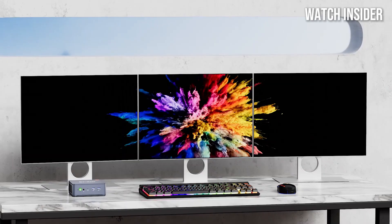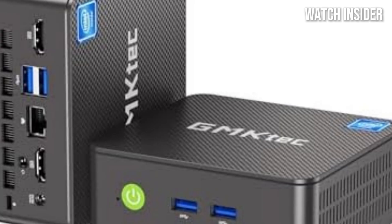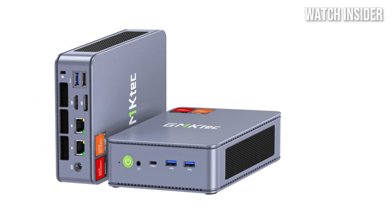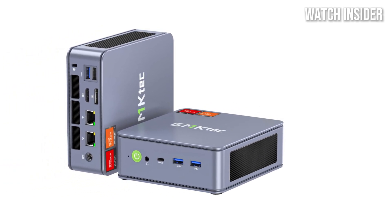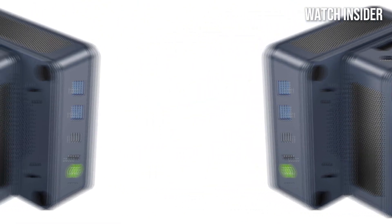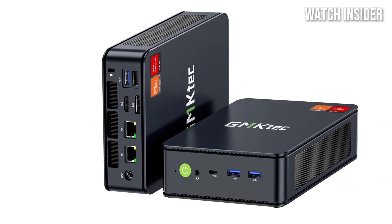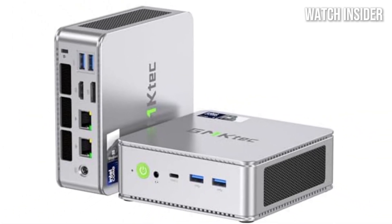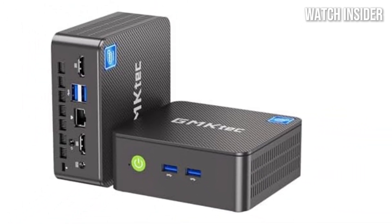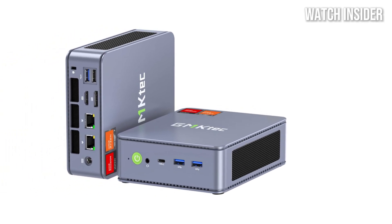Whether you're diving into the latest AAA titles or enjoying indie gems, this mini PC handles it all with ease, providing smooth frame rates and vibrant visuals. The performance is further enhanced by ample RAM and fast SSD storage, ensuring quick load times and seamless multitasking. Measuring just a few inches in size, it can easily fit into backpacks or be tucked away on a desk, perfect for on-the-go gaming or limited spaces. It offers a variety of ports including USB Type-C, HDMI, and Ethernet, allowing for easy connection to peripherals and displays.